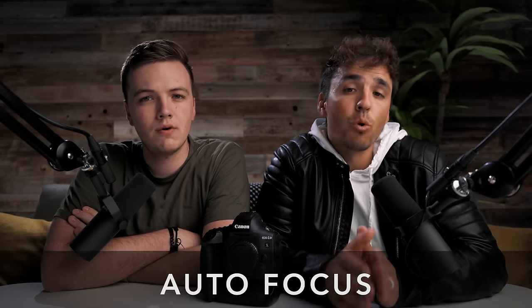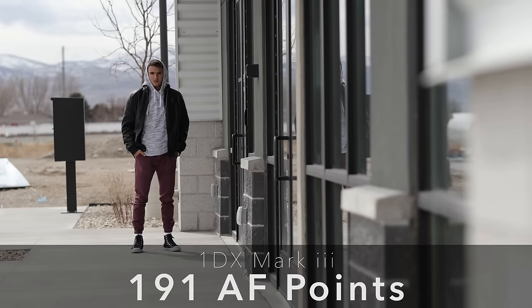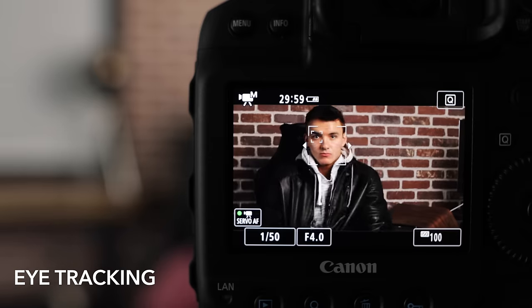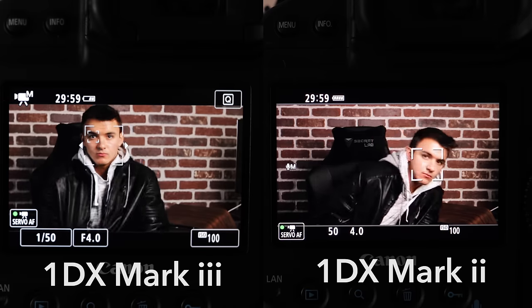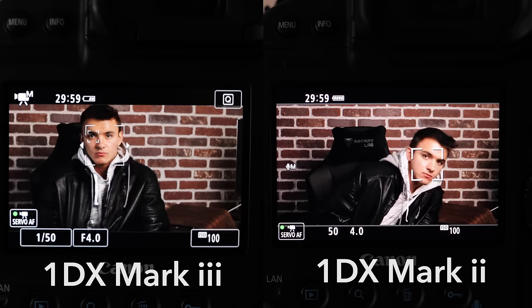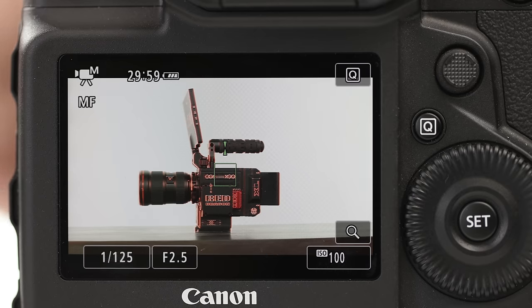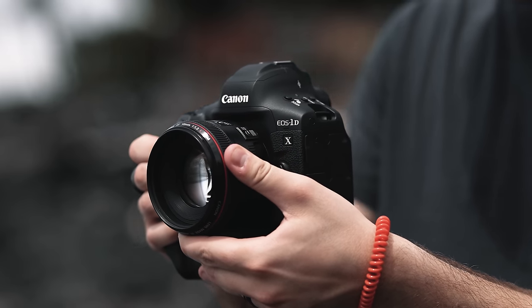This camera was built primarily for sports photography, and it may be one of the fastest autofocusing cameras out there. The Mark III comes with 191 focus points compared to 61 on the Mark II, and adds new options like large zone vertical, large zone horizontal, and eye tracking alongside facial tracking. As you can see from our side-by-side comparison, Canon has improved facial tracking to be smoother, faster, and more accurate. Eye tracking is new, and Canon also added focus peaking for manual focus — a great tool our team is excited to use.